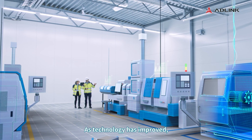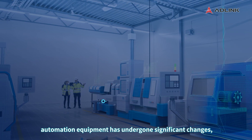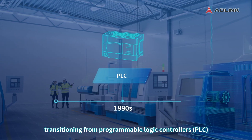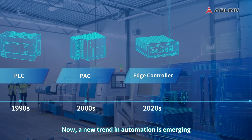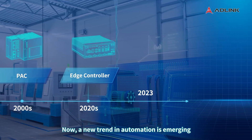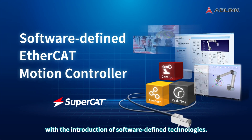As technology has improved, automation equipment has undergone significant changes, transitioning from programmable logic controllers to edge controllers. Now a new trend in automation is emerging with the introduction of software-defined technologies.